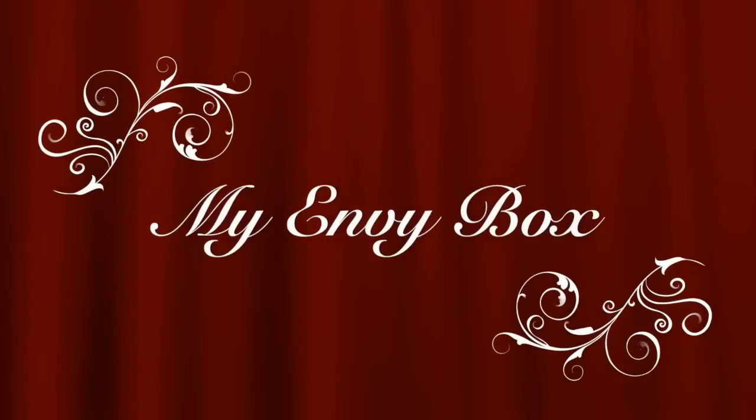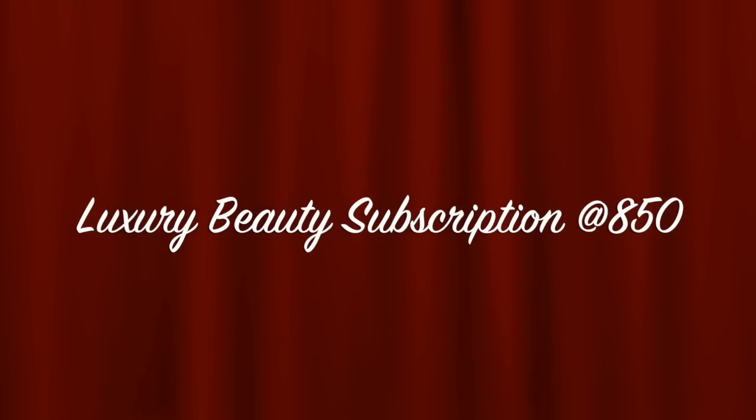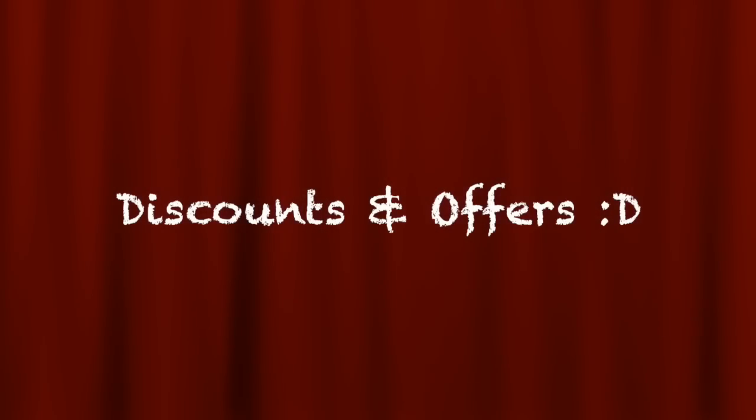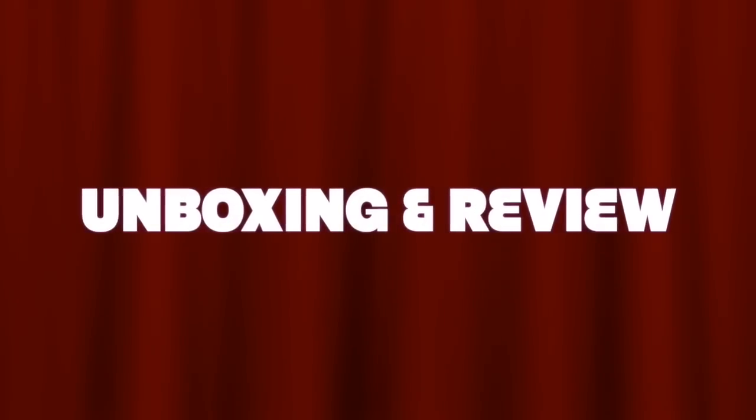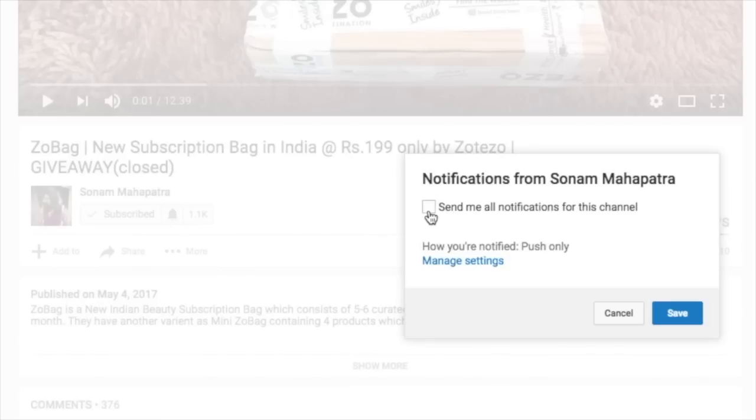Hello my darlings, welcome back to my channel. My name is Sonam and in this video I will unbox and review the April 2018 My Envy Box, which is a luxury beauty subscription box priced at rupees 850 including shipping. There are some amazing discounts running at present — I will be sharing those codes in the video. But first, let's start unboxing. Please click the red subscribe button and the tiny bell button right next to it so you don't miss any of my videos.